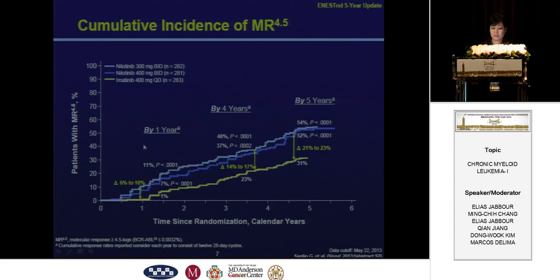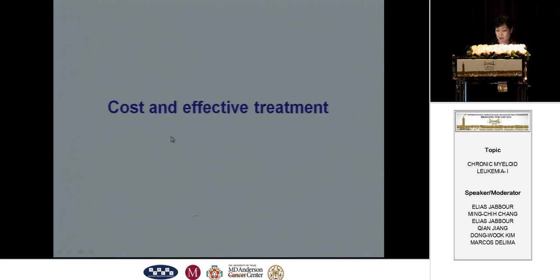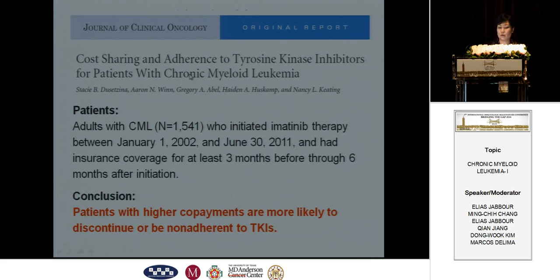A proposal for individualized frontline clinical decision-making based on comorbidities, treatment goals, and disease risk profile has been published and was presented by Dr. Hughes at the ASH meeting. The last factor is cost. A recent report from American physicians concluded that patients with higher co-payments are more likely to discontinue or be non-adherent to TKIs, so the cost of the drugs is very important to consider.